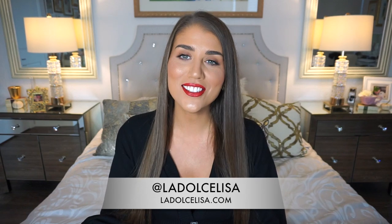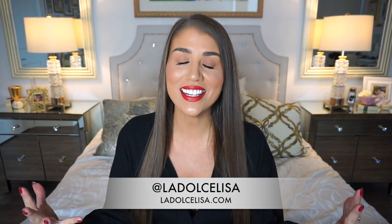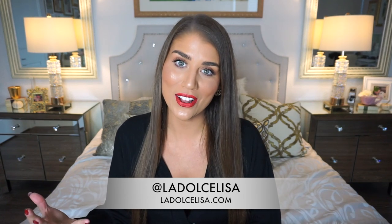Hi guys and welcome back to my channel. If you're new here, I'm Lisa, also known as La Dolce Lisa. Today's video is a haul — basically an Urban Planet haul, because I've only been shopping at this one store lately, especially with Forever 21 going out of business. I've really honed in on Urban Planet and discovered such a love for this store because all their products are so affordable.